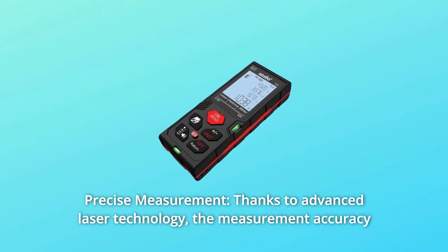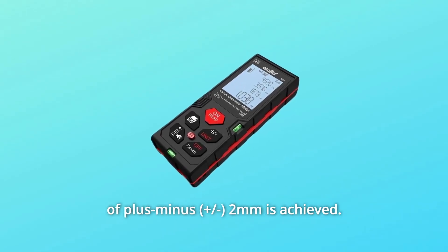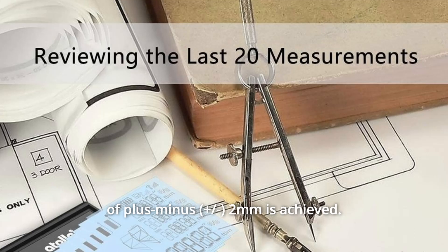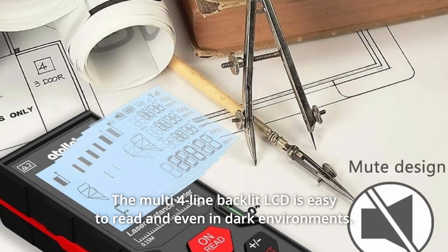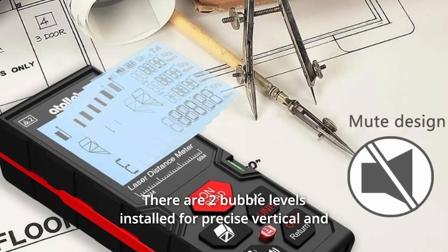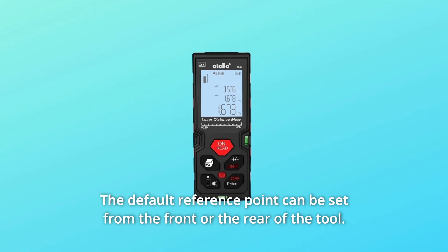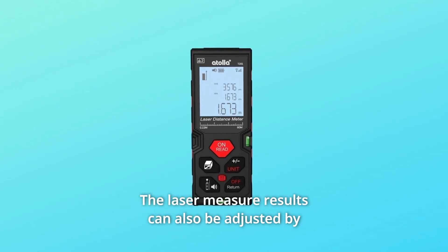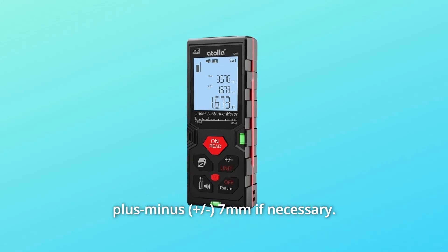Number 2: Precise Measurement. Thanks to advanced laser technology, the measurement accuracy of ±2 millimeters is achieved. The multi-four-line backlit LCD is easy to read even in dark environments. There are two bubble levels installed for precise vertical and horizontal alignment of the laser. The default reference point can be set from the front or the rear of the tool, and the laser measure results can also be adjusted by ±7 millimeters if necessary.